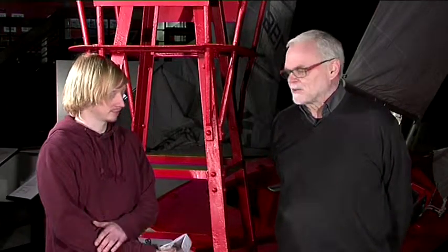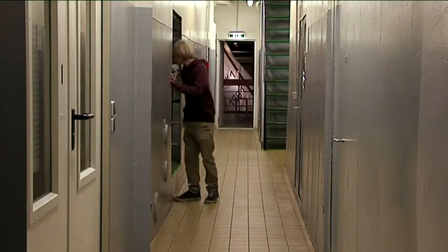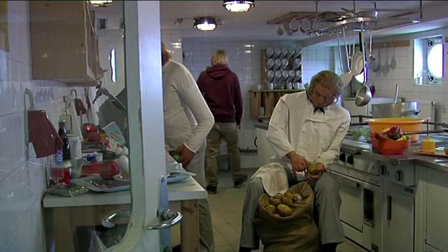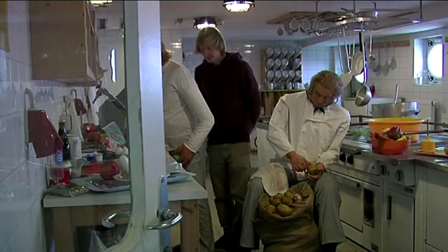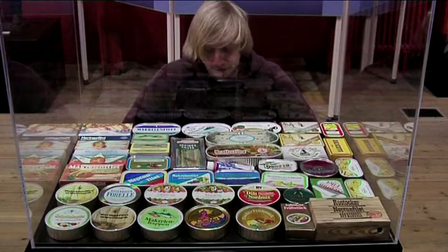Man erfährt hier eben auch in dem Museum, wie die Lebensbedingungen oder die Arbeit für die Besatzungsmitglieder war. Wie viele Leute es hier gab, wie sie untergebracht waren. Das erfährt man auf dem Achterdeck. Da sieht man dann auch die Kabinen und die Kojen für die Besatzungsmitglieder. Man kann einen Blick in die Kombüse, das heißt in die Küche werfen. Man kann erkennen, was dann die Besatzungsmitglieder zu essen bekamen. Es ist aber nicht immer das Leben von heute an Bord, sondern eben wie es hier vor 50 oder vor 40 Jahren zuging auf diesem Schiff.